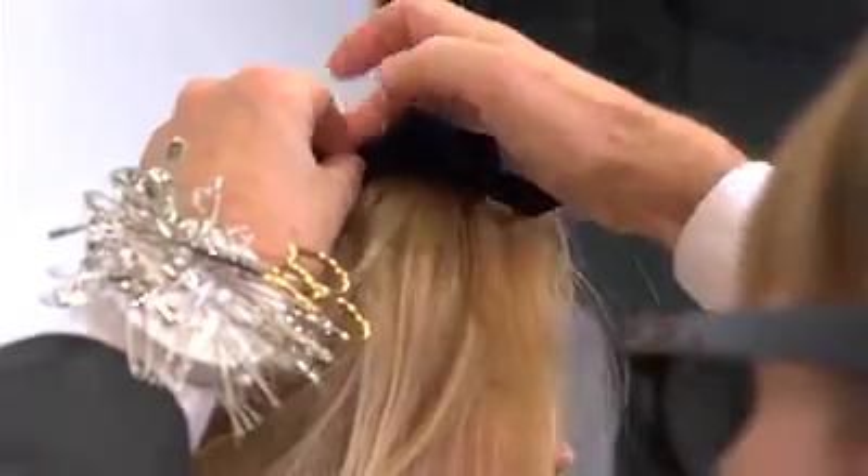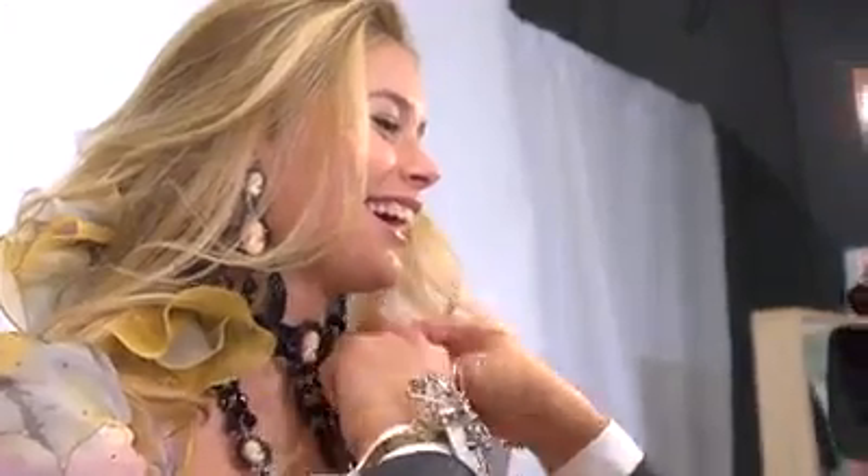Fitting is extremely important because that's the last minute they can work on things, fix everything, and see me walk — see what happens, see how the fabric moves and everything stays in place. So it's extremely important that we're here today.